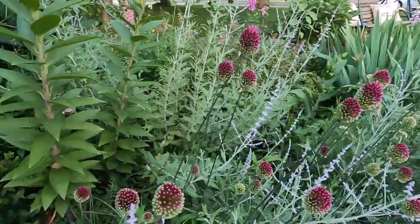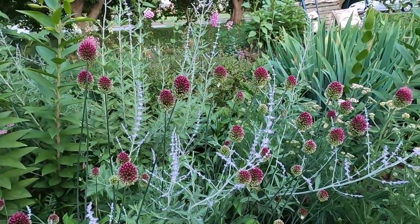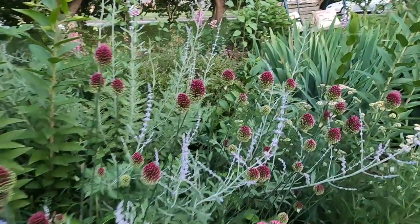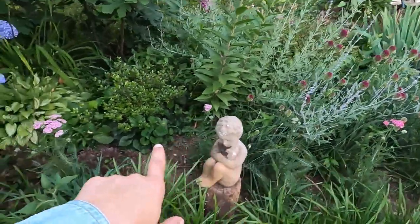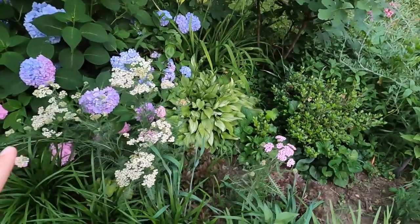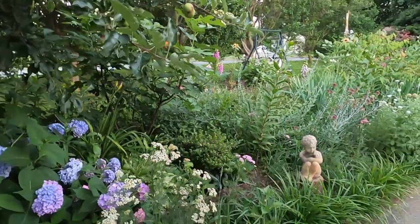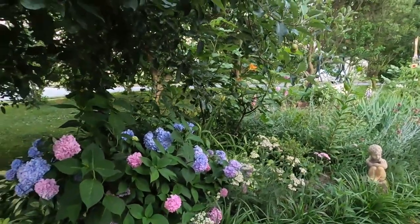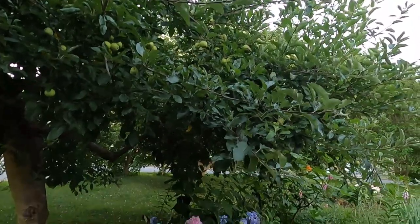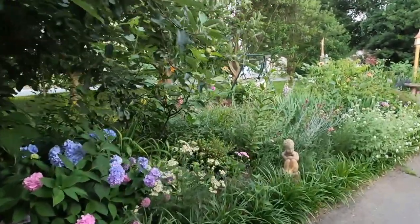Here we have these drumstick alliums — I really feel like these belong in a Dr. Seuss book. They look almost edible. We have some more Colorado yarrow mix — I'm seeing mainly pinks and whites, not getting a lot of peaches. And then we have a microphylla hydrangea, some Heucheras, and now we are under our Cortland and Pink Lady apple tree — this is really the entrance here. And that is basically what is blooming in the driveway garden now.